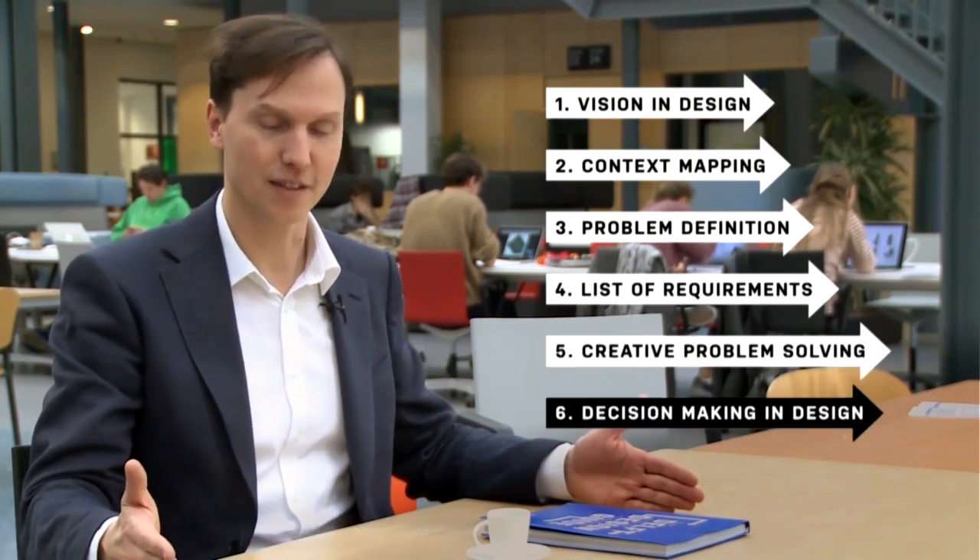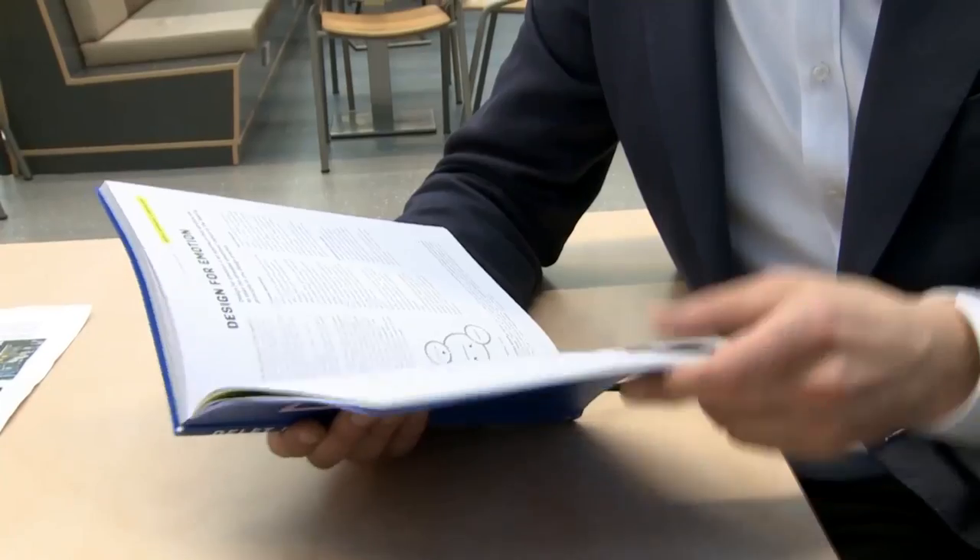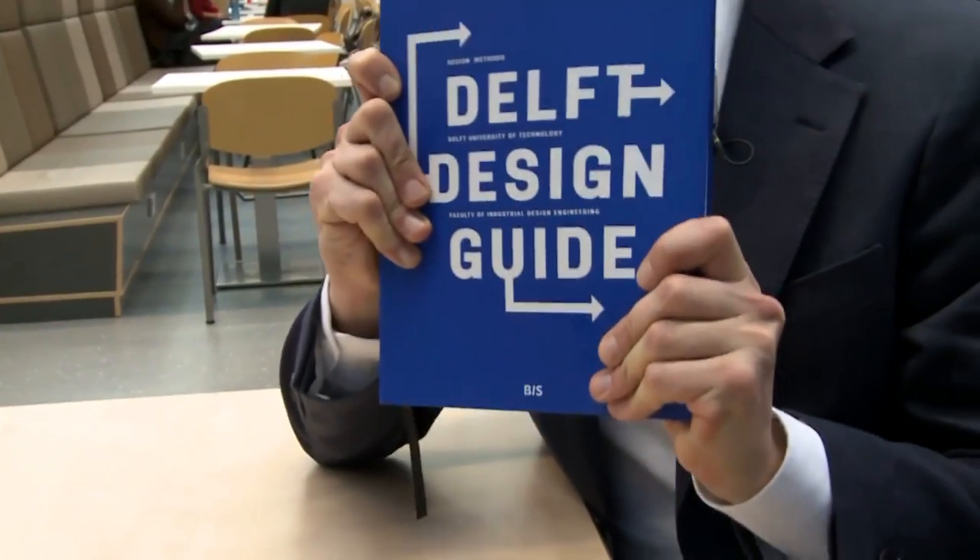Our online course is organized in two phases. First, you will learn basic models and the way we reason in design. Second, you will learn six methods from the Delft program that span the design process from strategy to final design. The material is brought to you by renowned experts and is supported by this book, the Delft Design Guide.